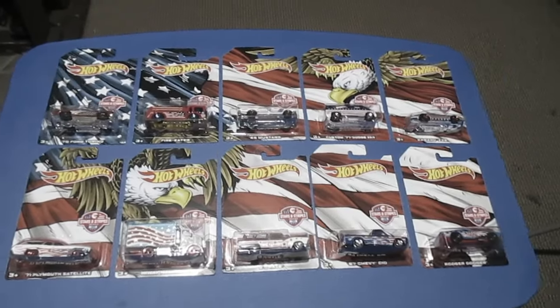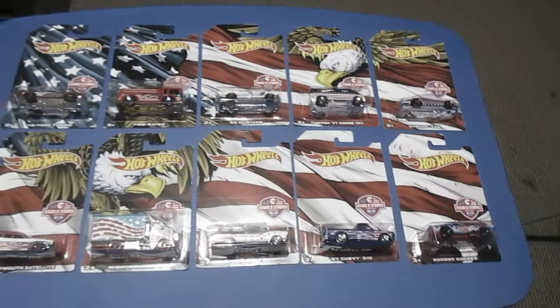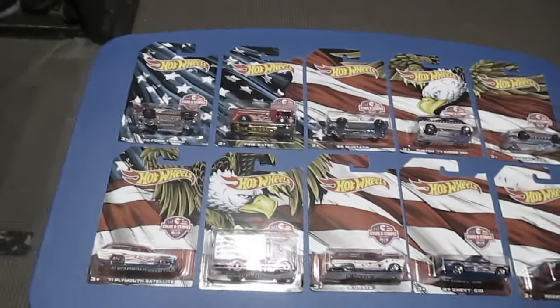With two eagles on it — see one down there, one up there. American flag. Nice. All right, let's get down to the individual cars.